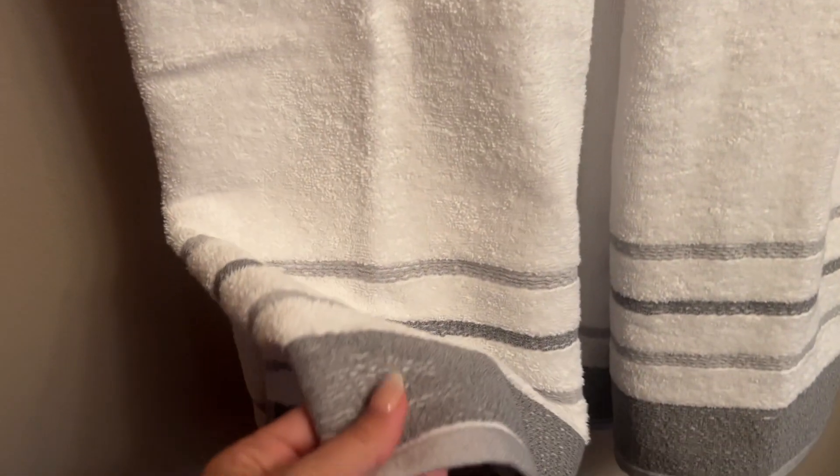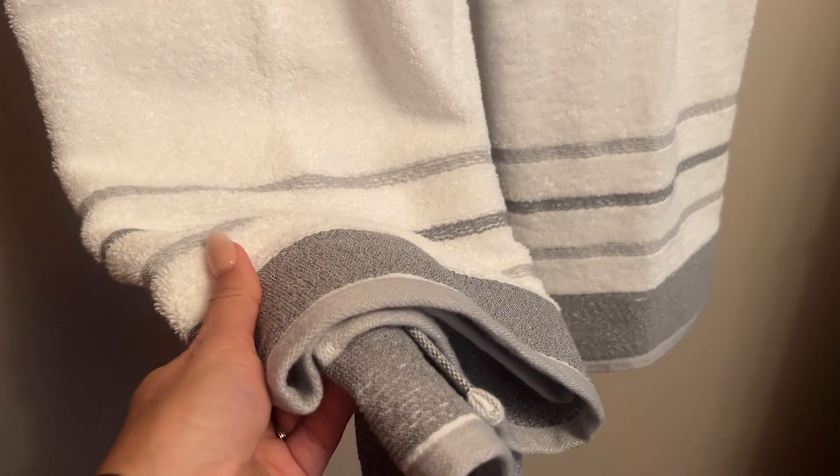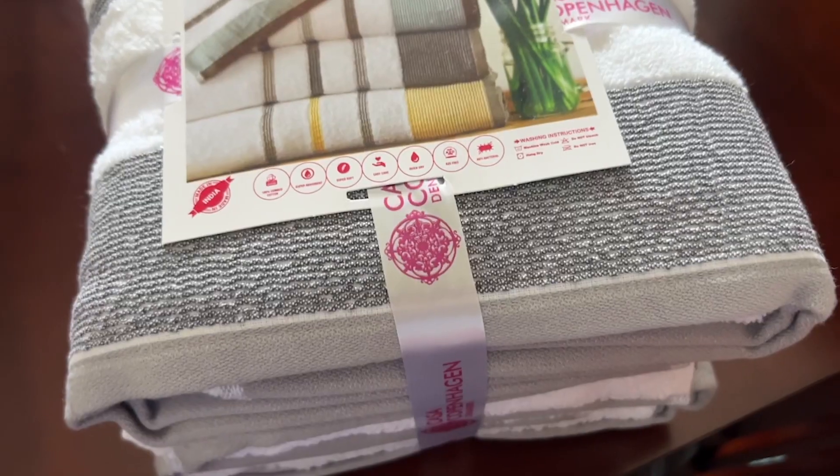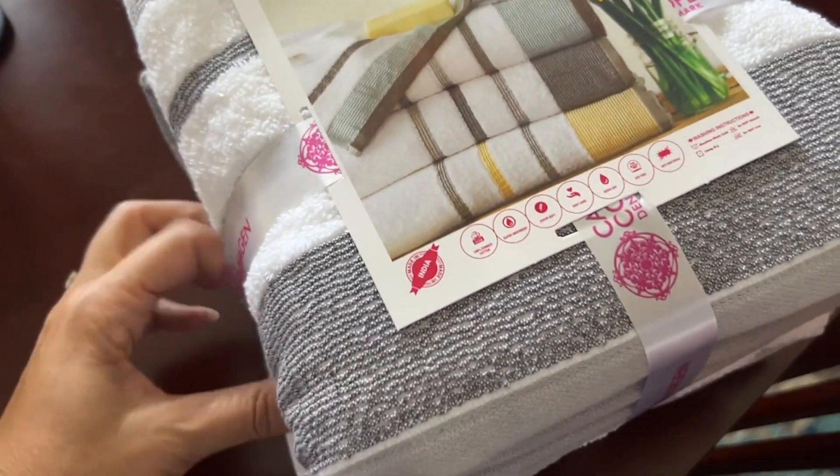They have this beautiful gray stripe that matches on all three pieces, and this strengthened little edge that's reinforced in the stitching, which is really beautiful. I feel like these towels are going to really last me. They come so sweetly packaged — you could easily give these as a gift exactly as they are.